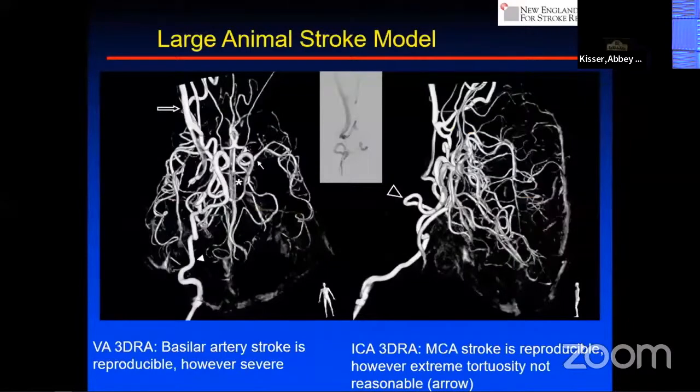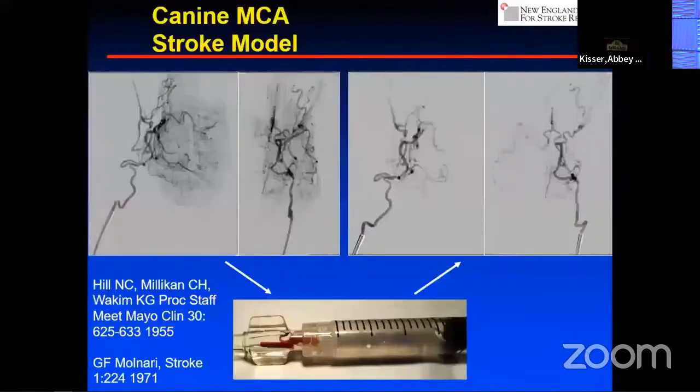We're going to create a permanent occlusion in the canine by autologous injection of a clot into the internal carotid artery — a technique taught to me by Ali Shabani. This has a very rich history in stroke: before rodent models, the dog model was the primary model of acute ischemic stroke, developed by Hill in the 1950s and pursued by Molinari in the 1970s. We put a six French catheter at the origin of the internal carotid artery, inject an autologous embolus made of the dog's own blood, and it routinely and consistently occludes the middle cerebral artery.